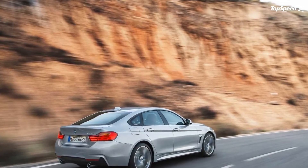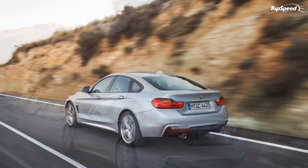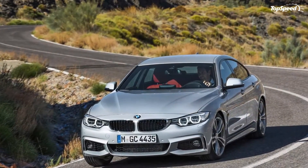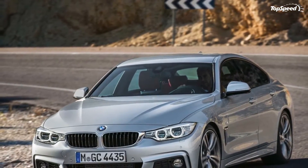The BMW 4 Series Grand Coupe M Sport standard interior features include M door sill finishers, M leather steering wheel, M driver's footrest, and sport seats upholstered in either Sensatec or supple Dakota leather.